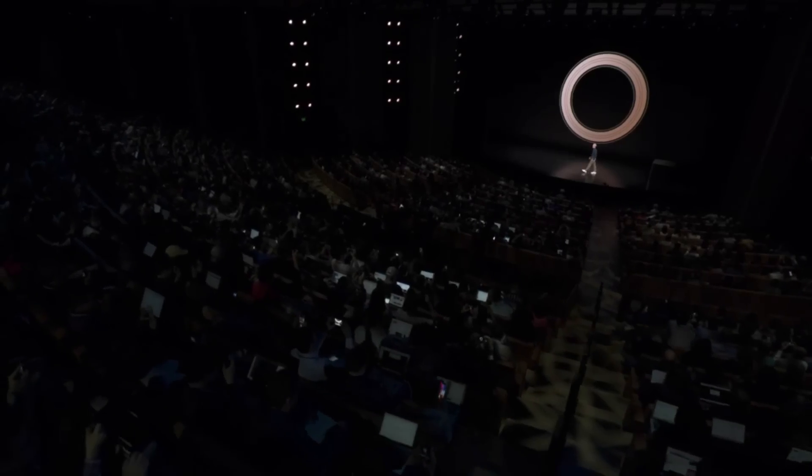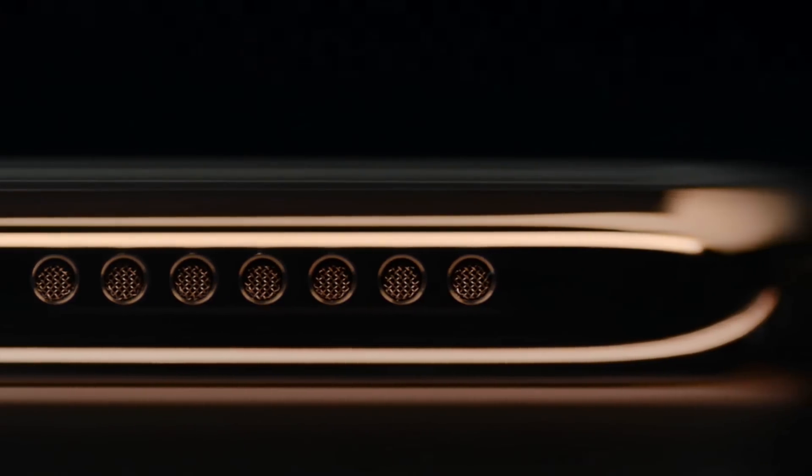Welcome to the Steve Jobs Theater. Now let's talk about iPhone.